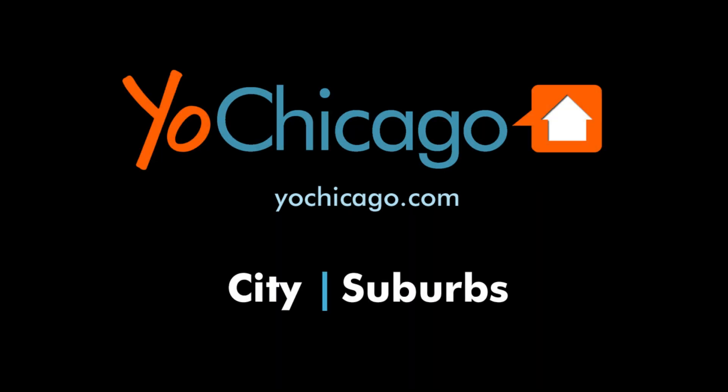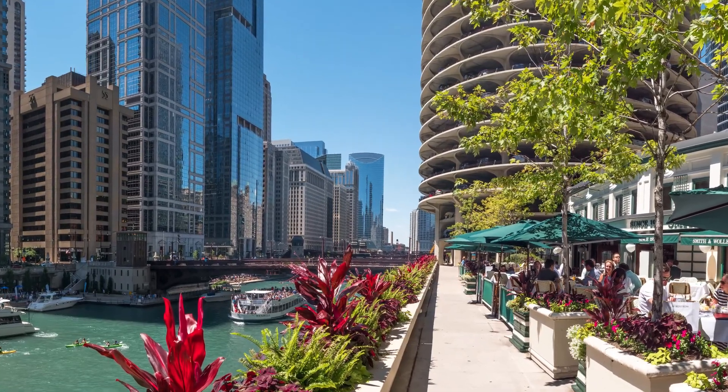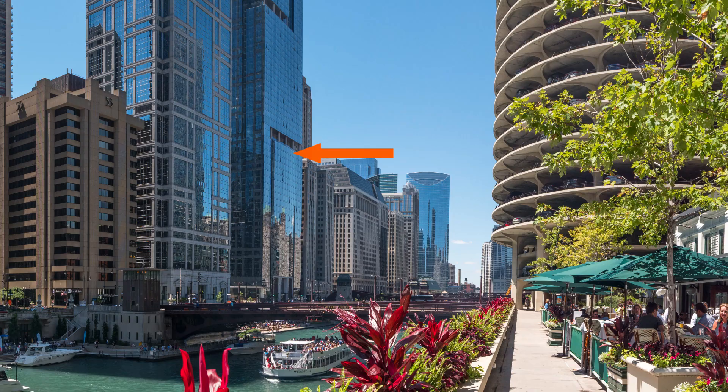This is Joe from YoChicago.com. I'm at Marina City in River North on the riverfront terrace of the Smith & Walensky Steakhouse, and I'm headed across the river to tour one of the luxury apartments at the sleek 111 Tower.